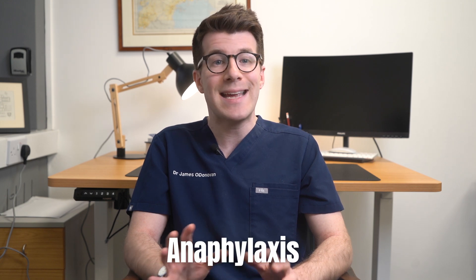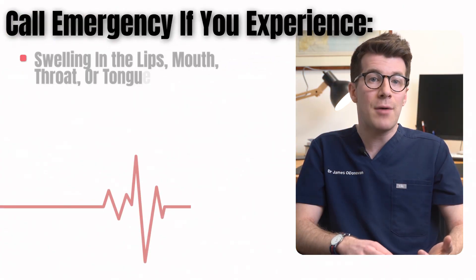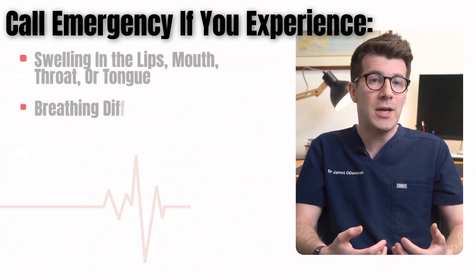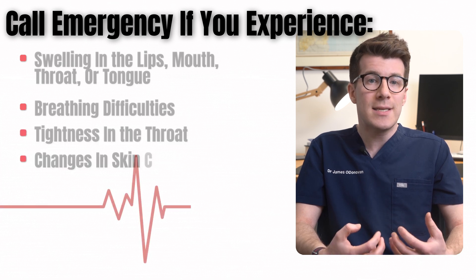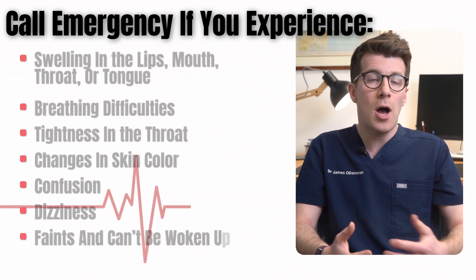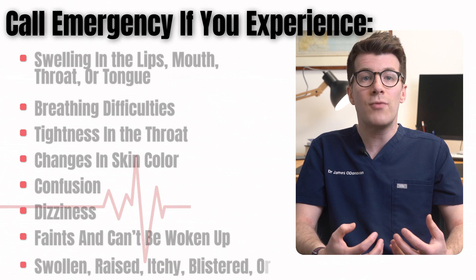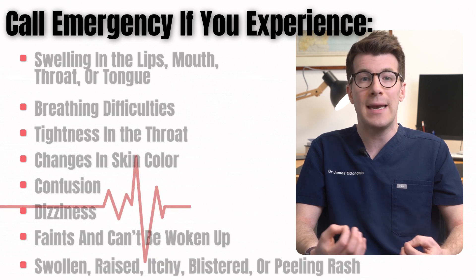A serious allergic reaction to metronidazole called anaphylaxis is rare but requires immediate medical attention because it can be life-threatening. Call emergency services if you experience swelling in the lips, mouth, throat or tongue, breathing difficulties, a tightness in the throat, changes in skin colour, confusion or dizziness, or if someone faints and can't be woken up. A serious allergic reaction can also present as a swollen, raised, itchy, blistered or peeling rash.